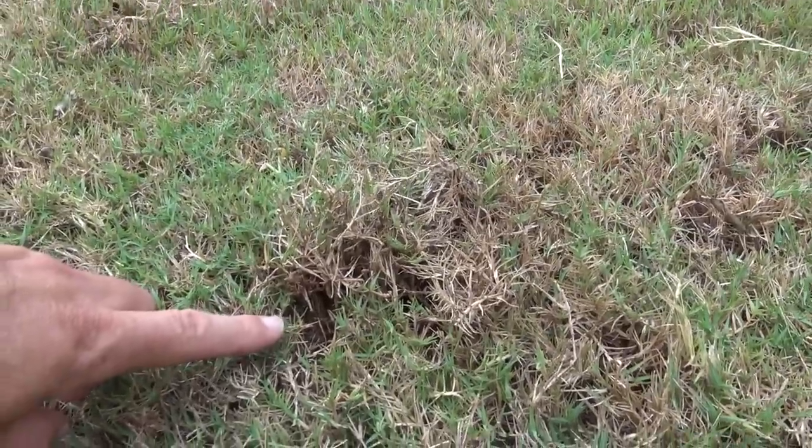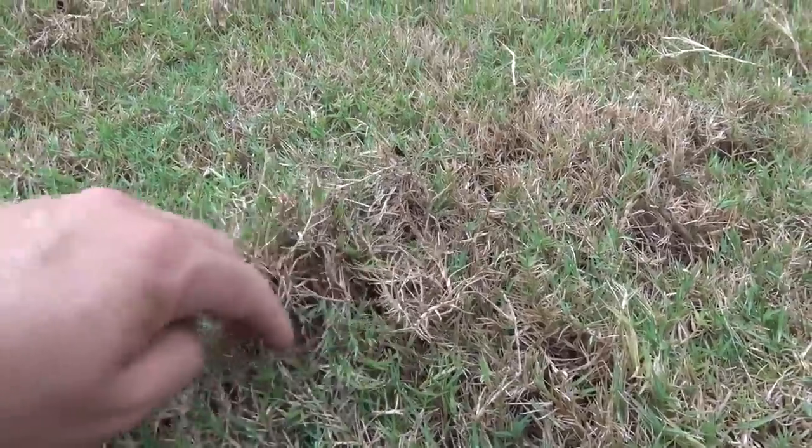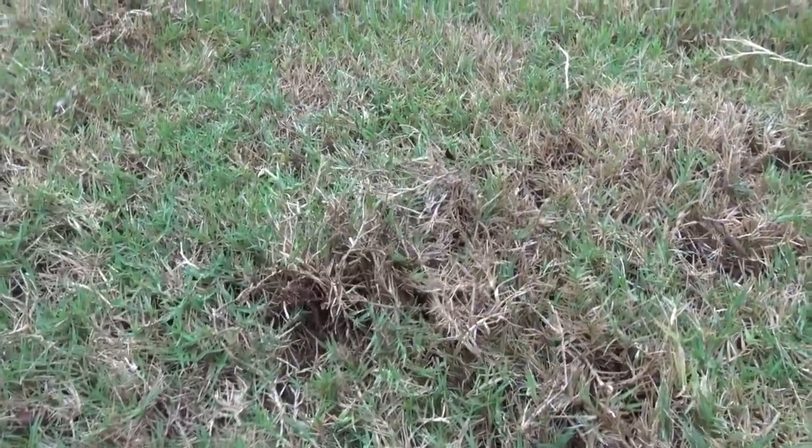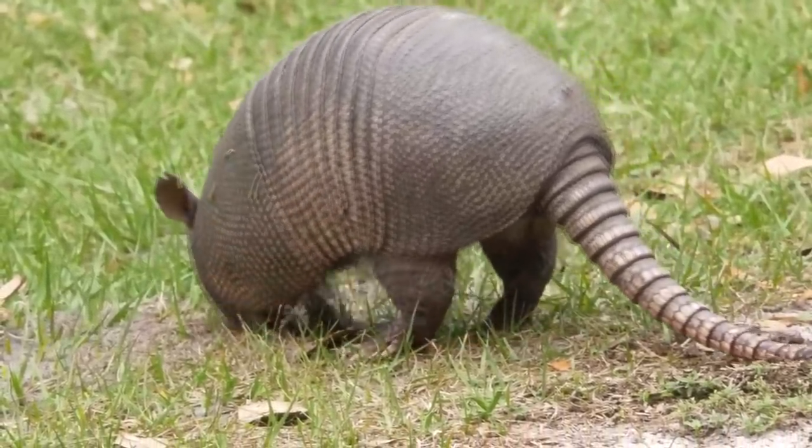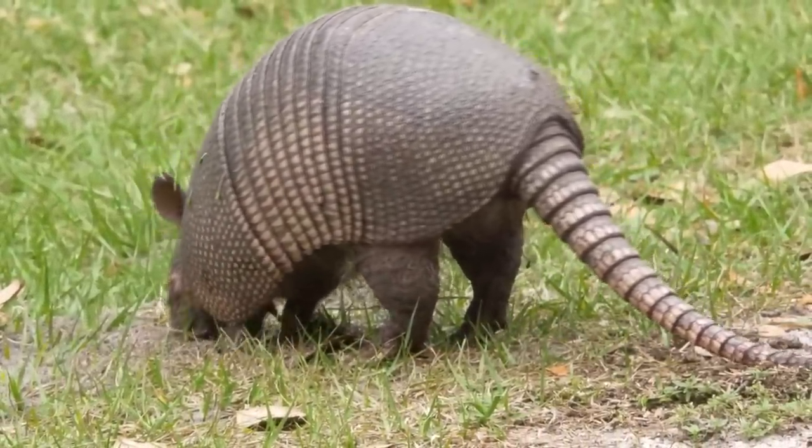Morning. Are you finding holes in your front grass? Looks like something tearing it up, digging holes? Do you come out in the morning and find the mulch in your beds thrown into your grass? I guarantee you, you've got armadillos and you probably have grubs to go along with it. I'll show you some damage today and talk about how to solve it.